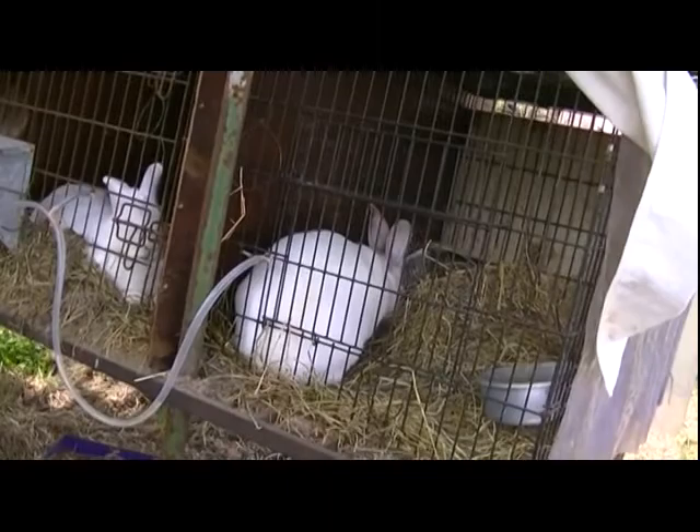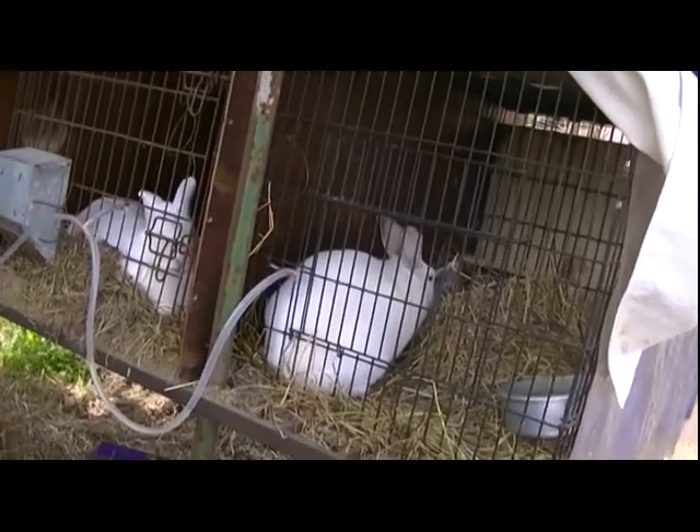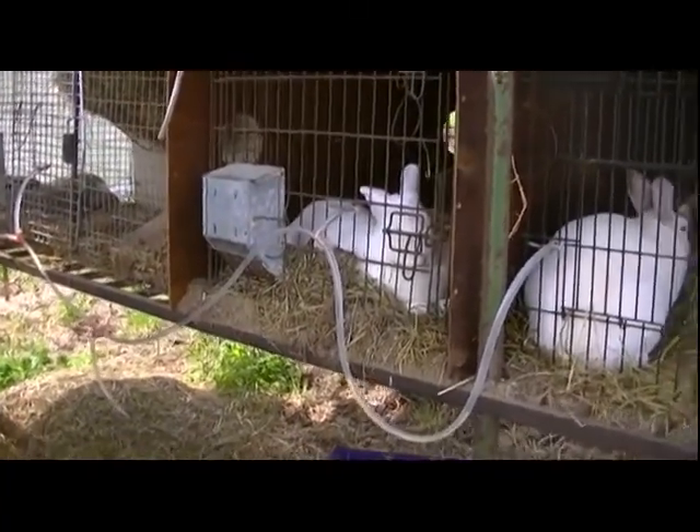Oh, there she is all stretched out. I hope we got that on tape. She's a big, big rabbit. I know she's a California, but she's almost as big as this New Zealand that's a year older.